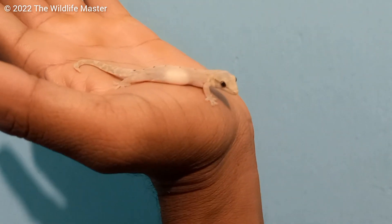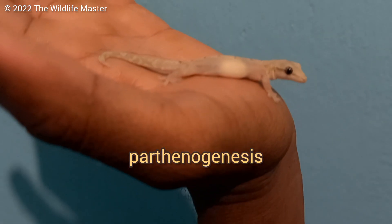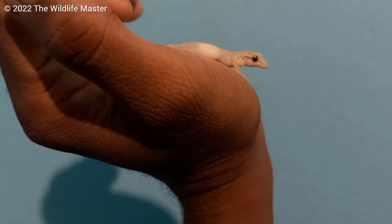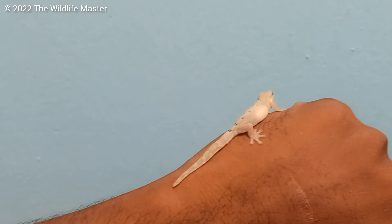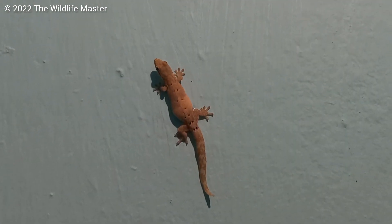Just like some species of reptiles, they don't need a male to lay fertile eggs — it's called parthenogenesis. The majority of individuals in this species are females, with males being extremely rare, and most of the time they're sterile. So even if you find a male, the chances of him being able to breed is like one in a hundred.